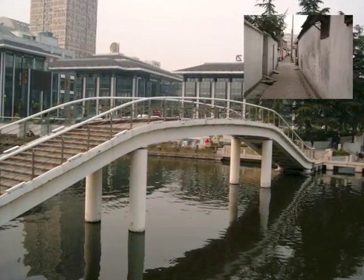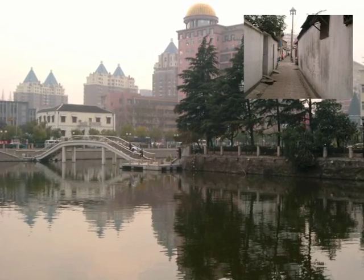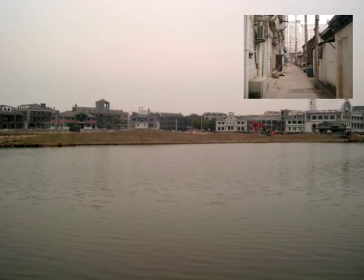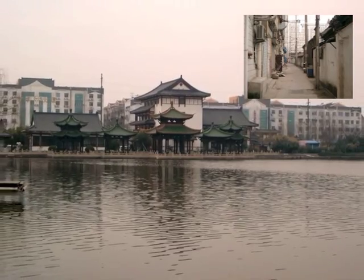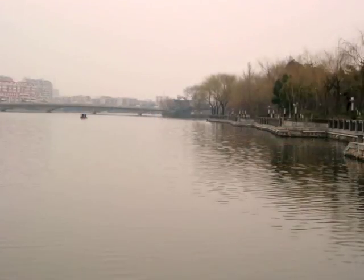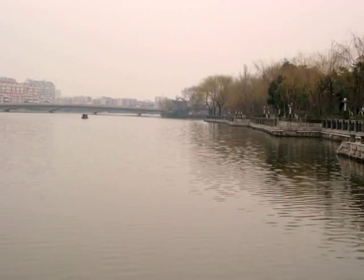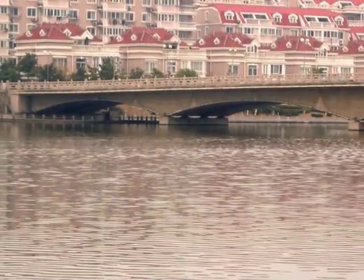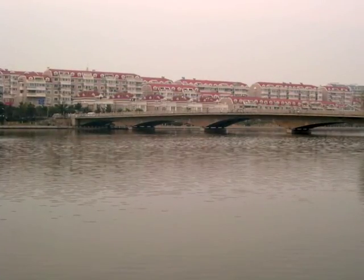There are many hutong-style homes here, but they are giving way to new luxury development everywhere. The Hau River was once an ancient moat encircling Nantong City in the year 958. With over a thousand years of history, the river is one of four existent ancient moats in China.